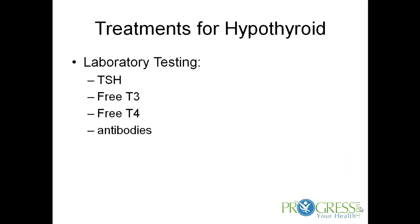Before treating hypothyroidism, you need to make sure somebody is actually hypothyroid. Although patients' subjective information on how they're feeling is incredibly important, we also want to do some laboratory testing to identify hypothyroidism. Some laboratory testing would be a TSH, which is a thyroid-stimulating hormone — a signal from your brain that tells your thyroid to make thyroid hormone. We also have a free T3 and a free T4, which are important in testing for hypothyroidism.